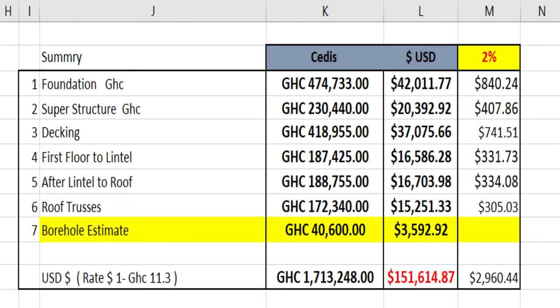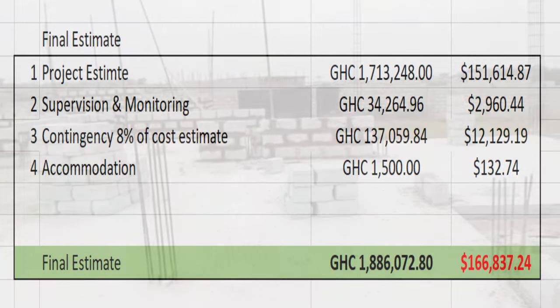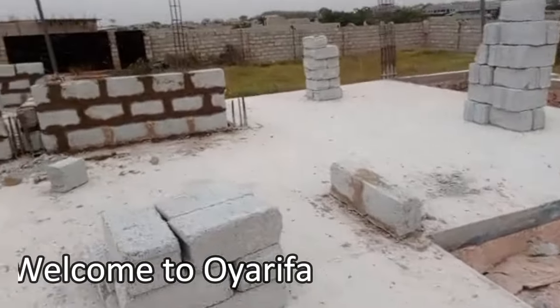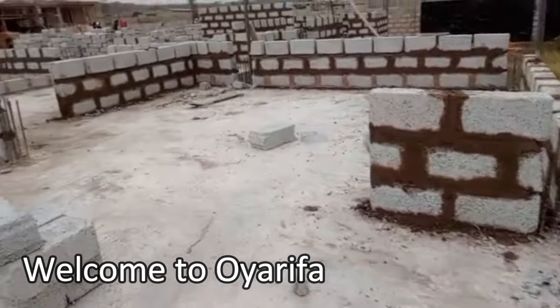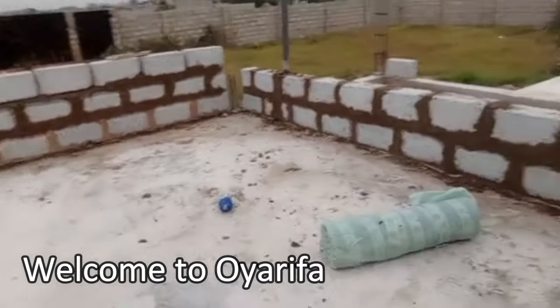The cost breakdown does not include the roofing sheet. At the client's own discretion, we are going to do euro tiles. So the 3D roof formation you saw is going to change, and the architect will have to give us a final 3D of the layout of how the roof formation is going to be.